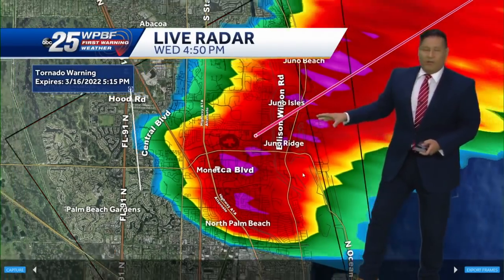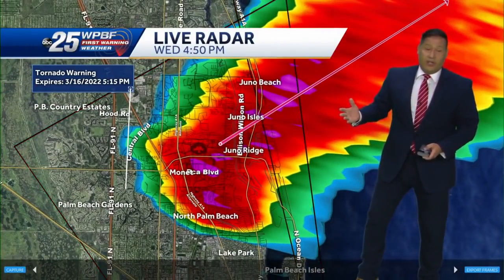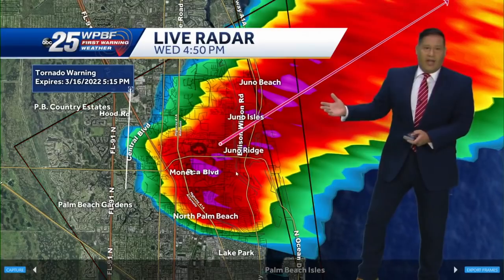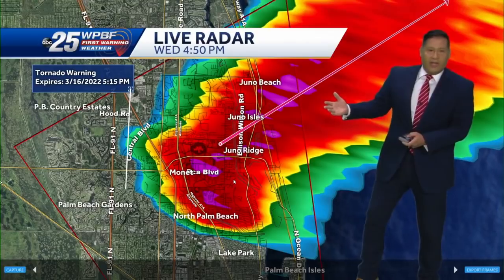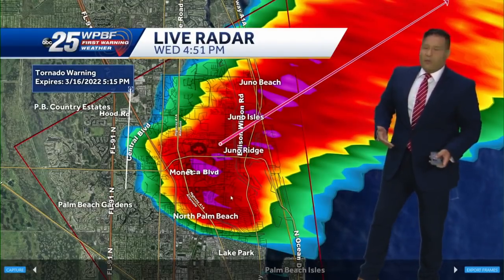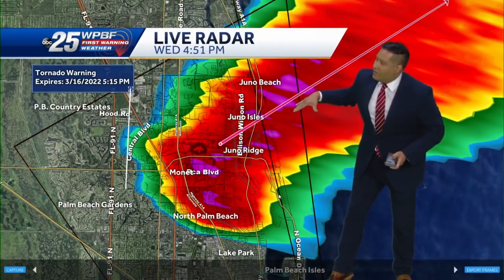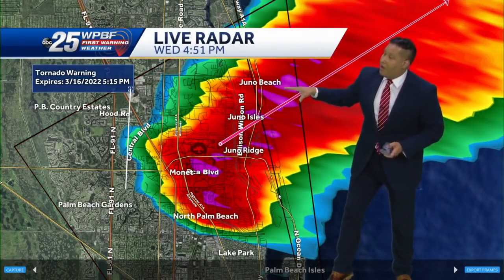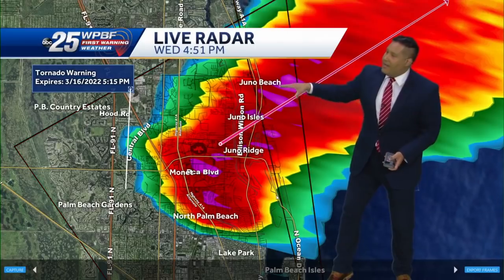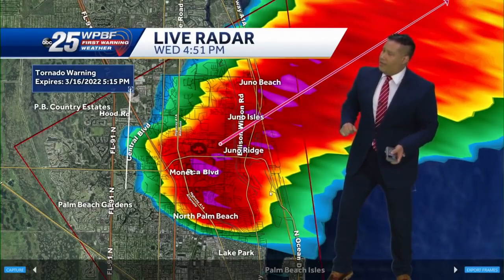Not only is this a rotating thunderstorm, we've got the threat for damaging winds close to 60 miles per hour. If you just got out of that nasty storm around the Gardens and North Lake — it was coming down in buckets, very heavy rain and hail being reported through Palm Beach Gardens, tracking towards the northeast. So where we need to be on guard now through the next 20 minutes is from Juno Beach down towards Juno Ridge. Glenn, are you with me? I am with you.